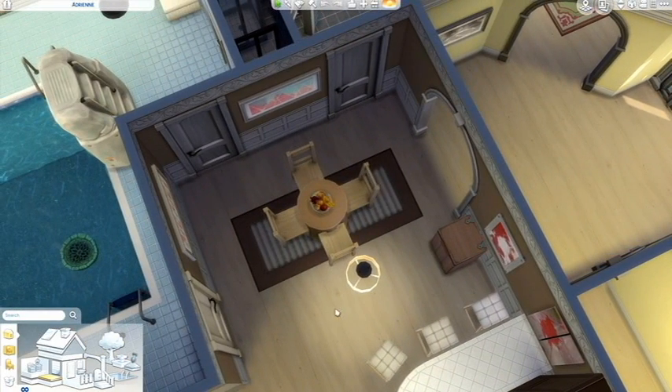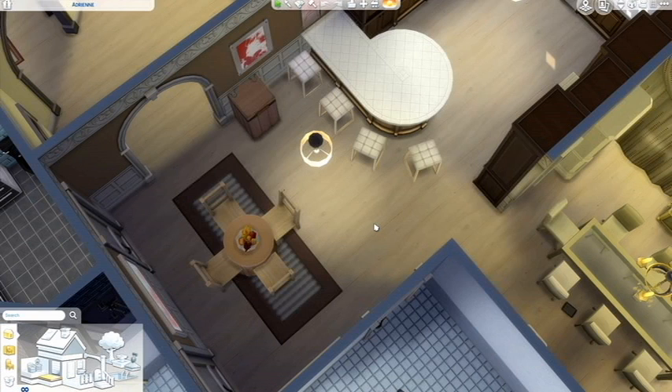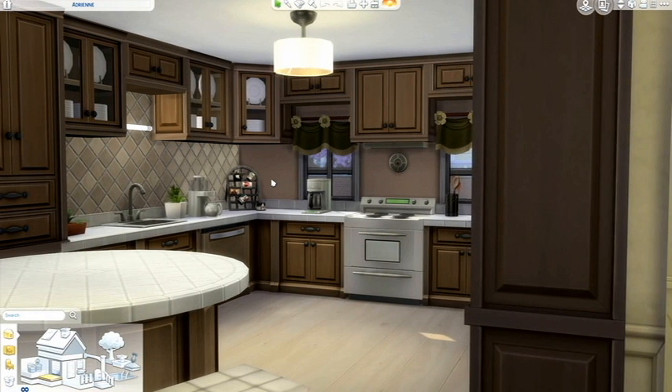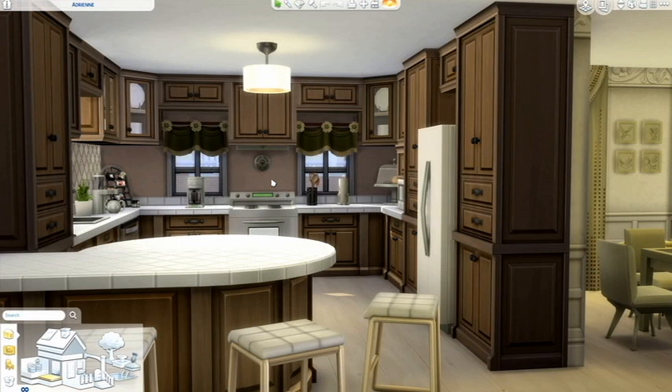Moving on, we have a little breakfast nook area and the kitchen with a barstool seating area. This is actually one of my absolute favorite kitchens that I have built in the game even still today, even though this build is very old — around 2016 or so. I love huge kitchens with a lot of storage space and a lot of clutter, tinkering, cabinets, and everything like that.